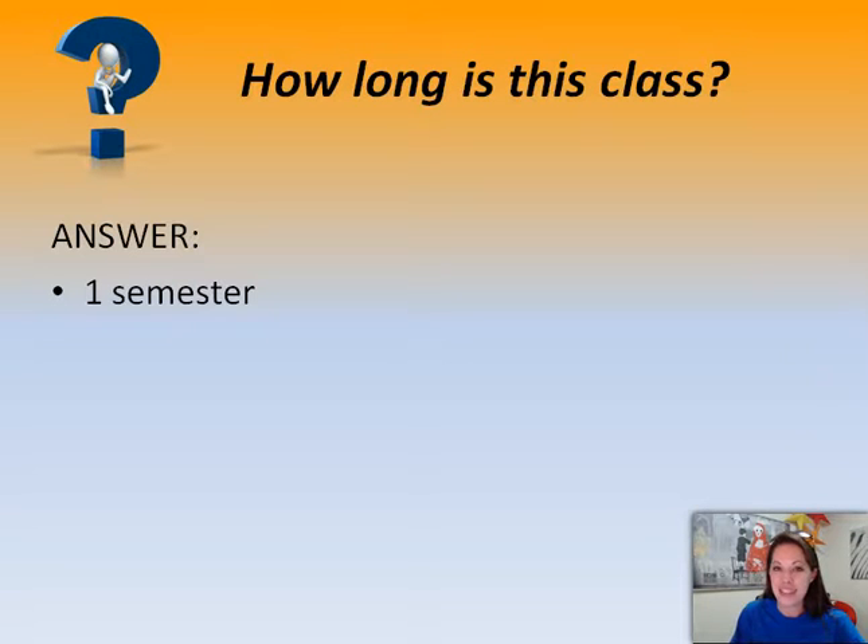How long is this class? This class is one semester long, so either marking periods one and two or marking periods three and four, depending on when you take the class. There are no midterms or finals for this class.